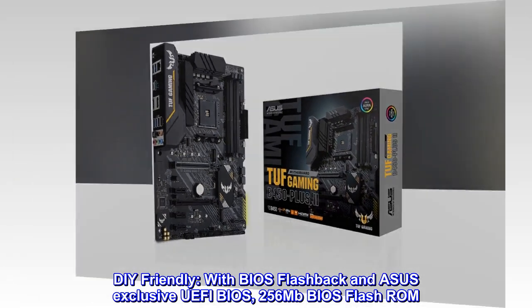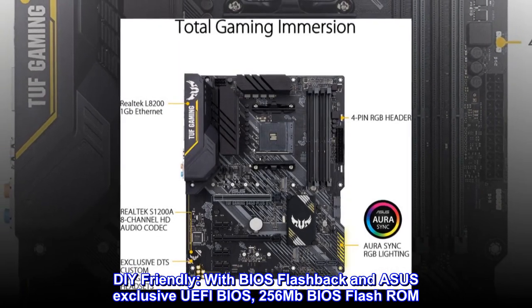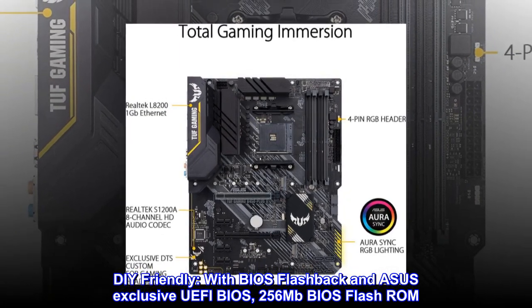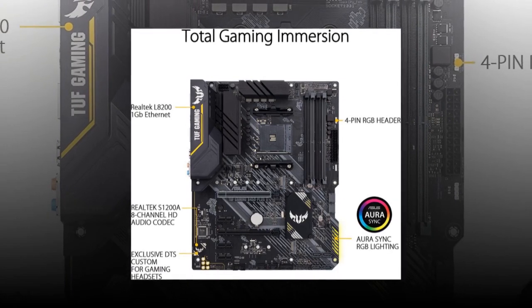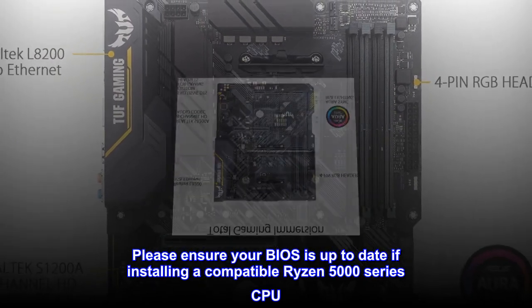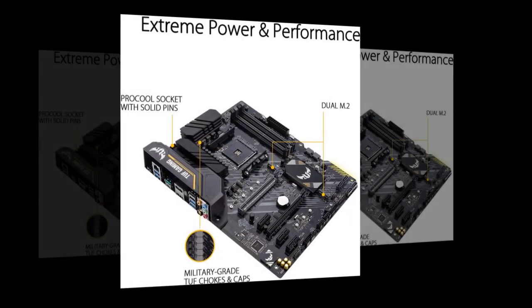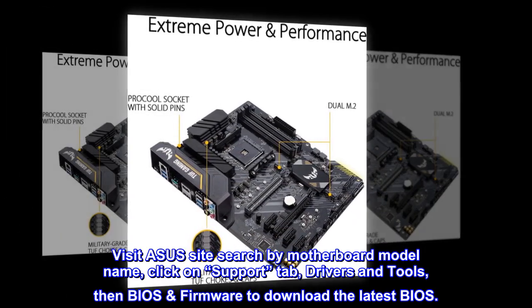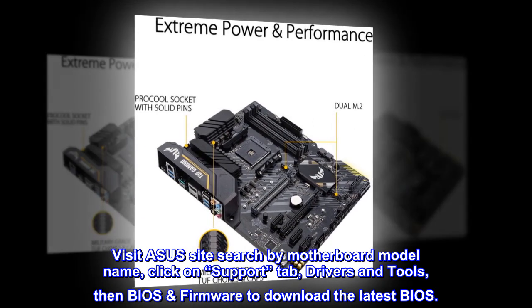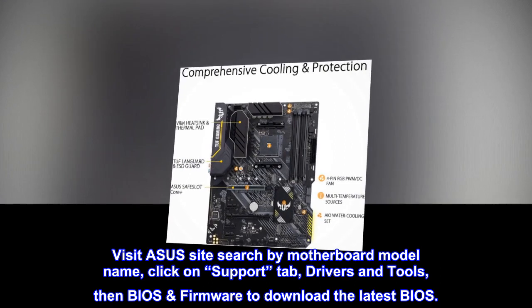DIY friendly with BIOS Flashback and ASUS exclusive UEFI BIOS with 256 megabit BIOS flash ROM. Please ensure your BIOS is up to date if installing a compatible Ryzen 5000 series CPU. Visit the ASUS site, search by motherboard model name, click on the Support tab, then Drivers and Tools, then BIOS firmware to download the latest BIOS.